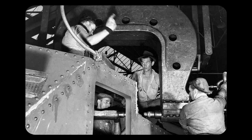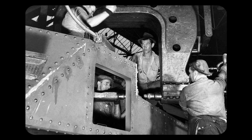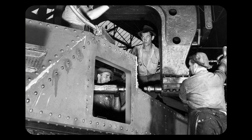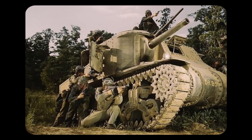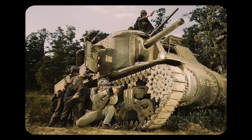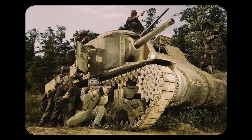Its armour measured in at 51mm on the hull front, turret front, sides, and rear, with 38mm armour being used on the hull sides and rear. The M3 had formidable armour and impressive firepower; however, its many drawbacks resulted in it being quickly replaced when other tanks were available.